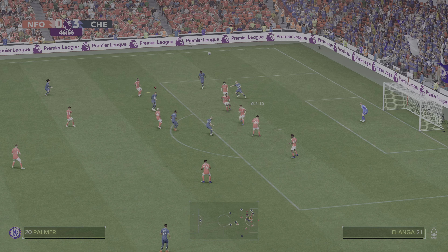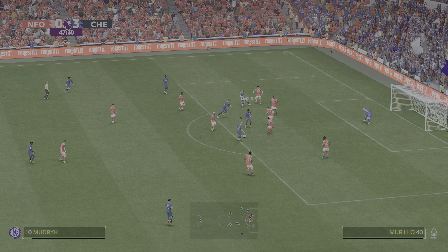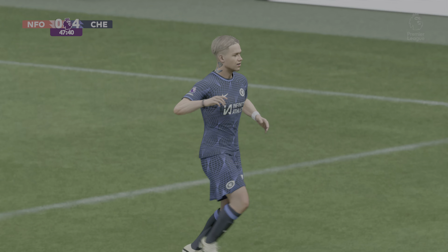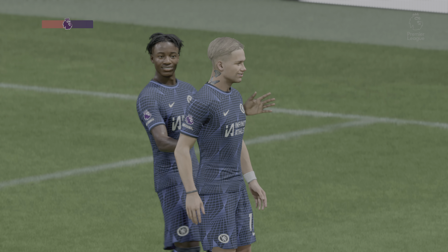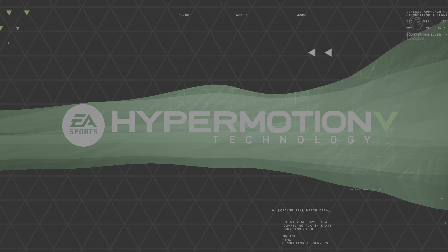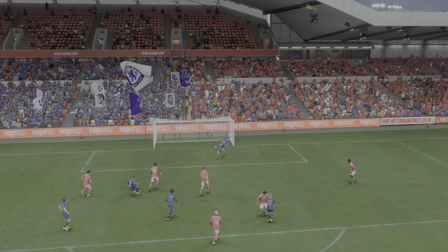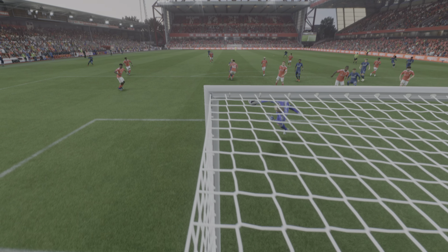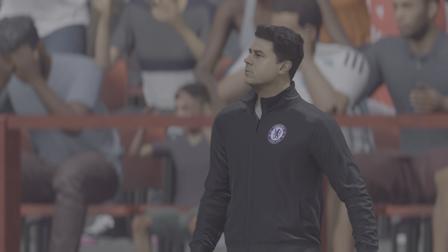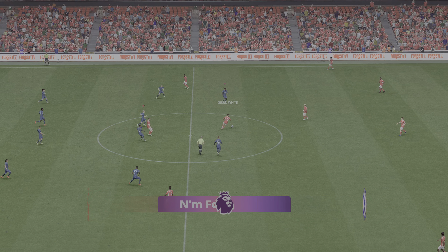It gets passed really nicely. Chelsea have possession again — what a chance, what a chance! And they've scored again; it's become a question of just how many they'll get. This is all about the press from the front — they go as a team, making it so difficult for the defence to get out. Once they win it back they're so clinical; it's a lovely goal. So it's now 4-0 as the ball gets rolling again.